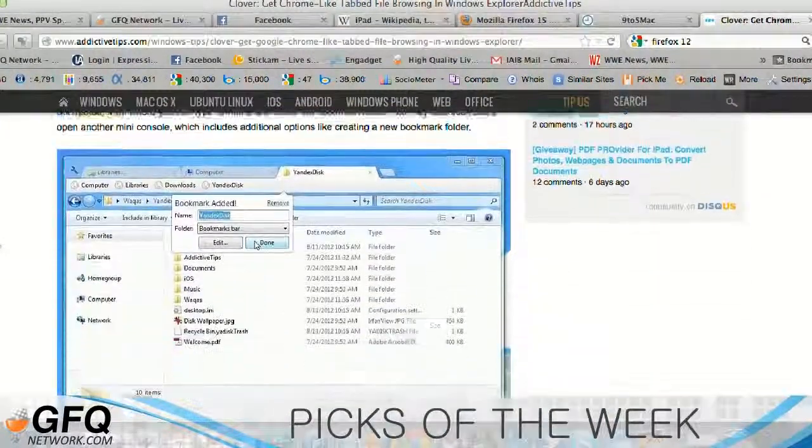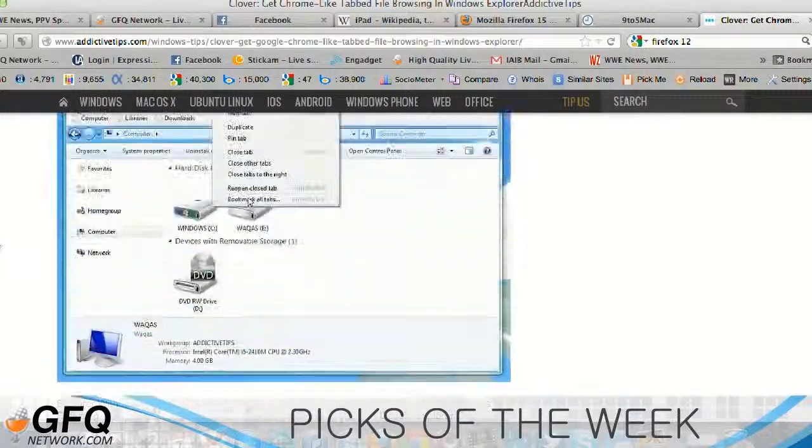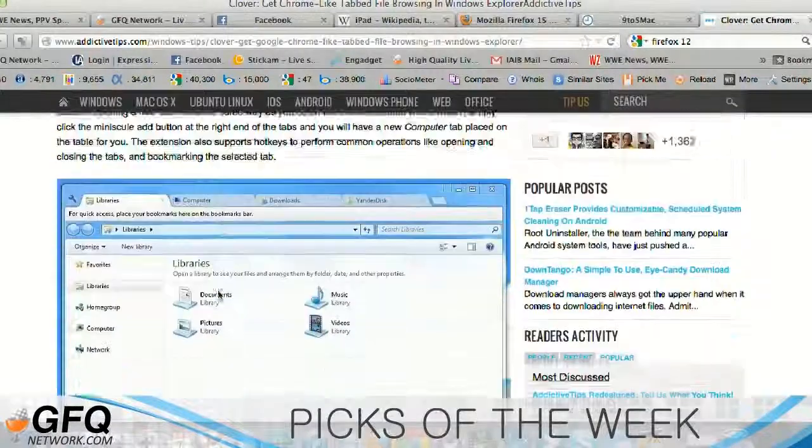It looks exactly like Chrome tabs — same shape and everything. I don't know if you have the website pulled up there so that people can actually see what this looks like.